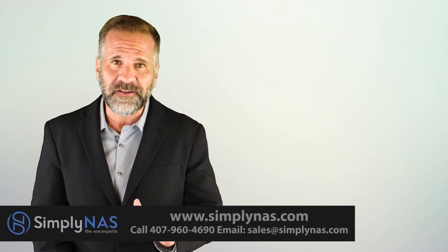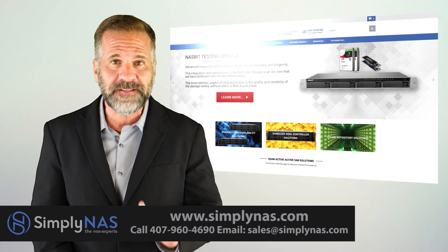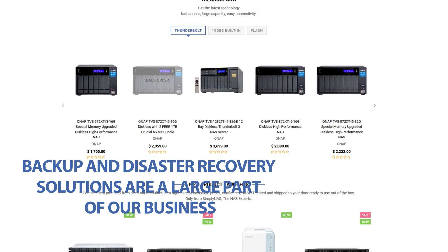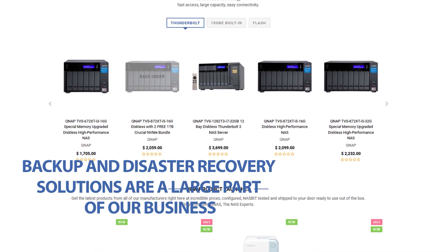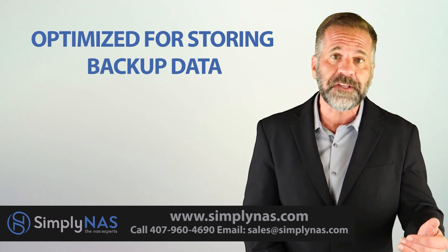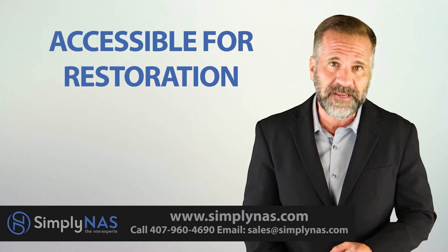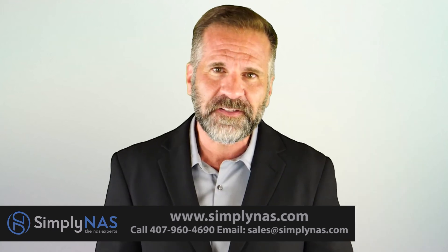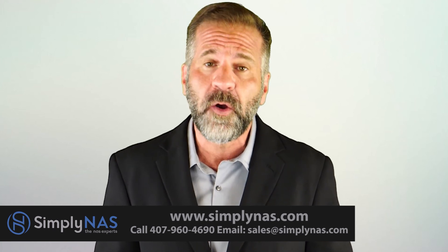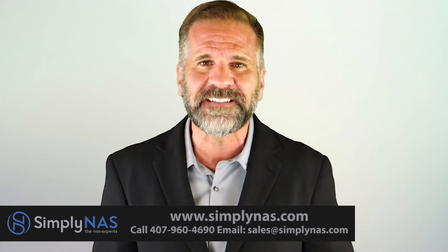SimplyNAS has been building solutions for data protection since 2006. Our backup and disaster recovery solutions are a large part of our business. We've also developed replication solutions that are cost-optimized for storing backup data and accessible for restoration when needed. Why not call us today at 407-960-4690, or simply email us at sales@simplynass.com.